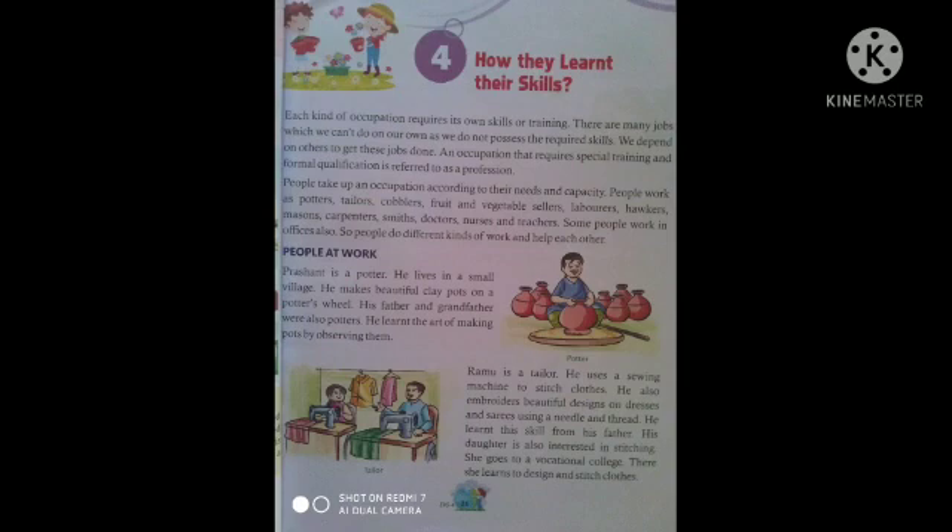काम पर लोग: प्रसांत एक कुम्हार है। वह एक छोटे से गाँव में रहता है। उसने कुम्हार के पहिये पर सुन्दर मिट्टी के बर्तन बनाने की कला सीखी। रामु एक दर्जी है। वह कपड़े सिलने के लिए सिलाई मशीन का इस्तेमाल करता है। वह सुई और धागे का उपयोग करके कपड़े और साड़ियों पर सुन्दर डिजाइन भी बनाता है। उन्होंने यह कौशल अपने पिता से सीखा। उनकी बेटी को भी सिलाई का शौक है। वह एक व्यावसायिक कॉलेज में जाती है, जहाँ वह कपड़े डिजाइन करना और सिलाई करना सीखती है।